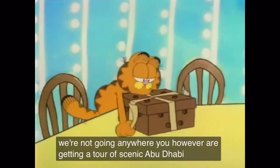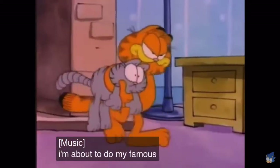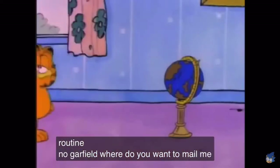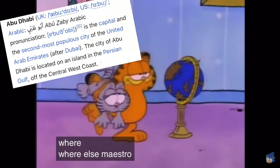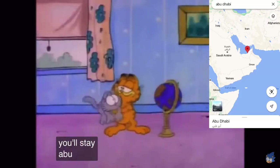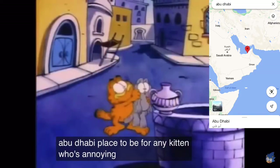You, however, are getting a tour of scenic Abu Dhabi. I'm about to do my famous kitten mailing routine. 'No, Garfield — where do you want to mail me?' 'Abu Dhabi — it's far away. Abu Dhabi, that's where you'll stay. Abu Dhabi — be the place to be for any kitten who's annoying me. I don't even know where Abu Dhabi is, but the other side of the world.' So I thought, well, I'll give this a shot. I don't know why I decided to take that risk on a hat that's more valuable than almost any hat I've ever sold, but I did.